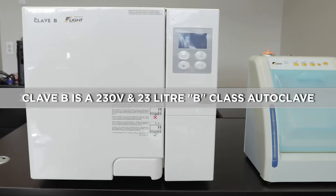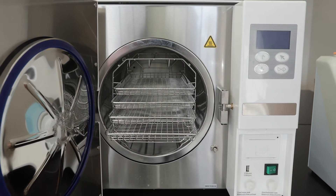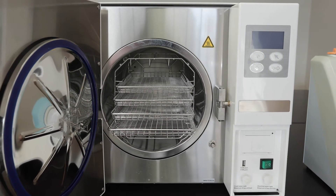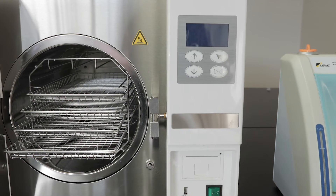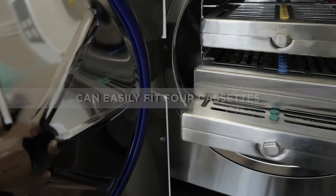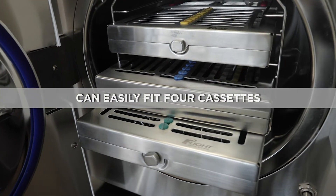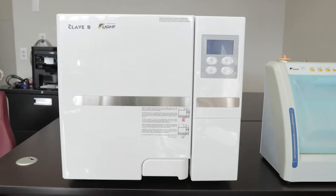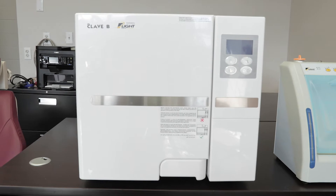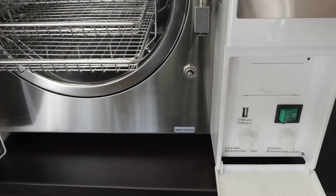The CLAVE-B is a 230-volt 23-liter B-Class Autoclave and has both pre- and post-sterilization vacuum, which provides full penetration of all types of instruments and materials. The 9.72-inch diameter by 17.71-inch length stainless steel chamber allows four cassettes to fit with ease. Its outside dimensions of 17.9-inch height by 19.39-inch width by 27.2-inch depth make this autoclave ideal for all your sterilization needs.